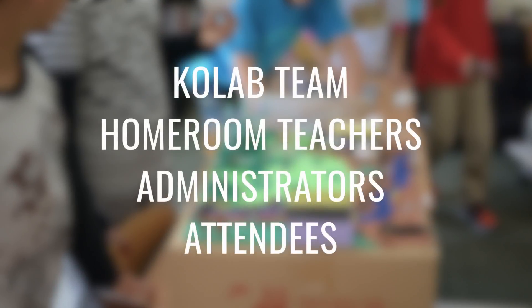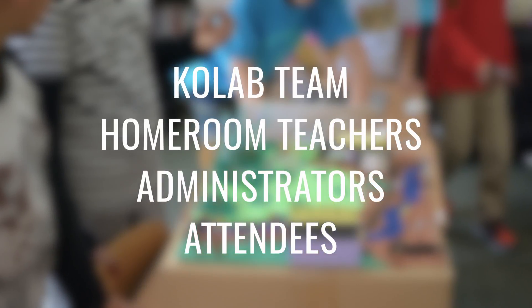I would like to give a special thanks to our Colab team, homeroom teachers, and everyone who attended our Elementary Expos.